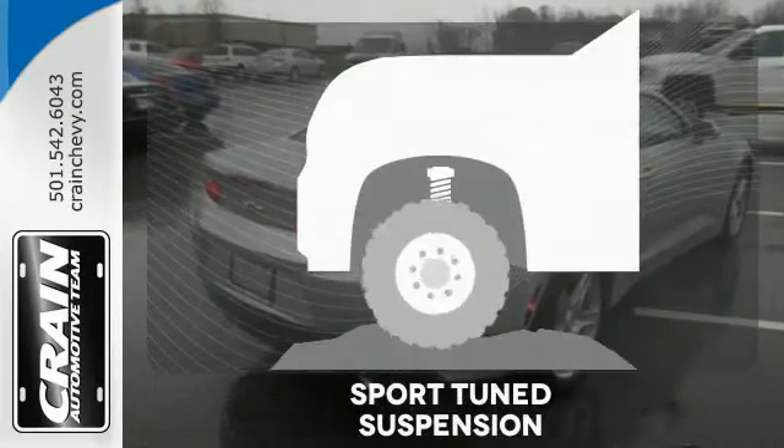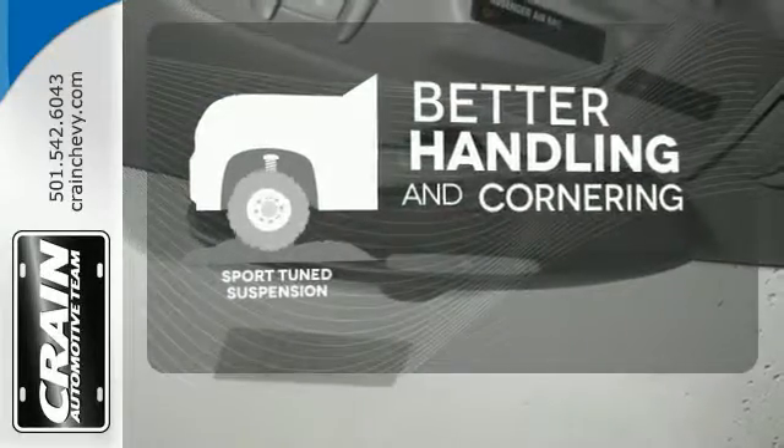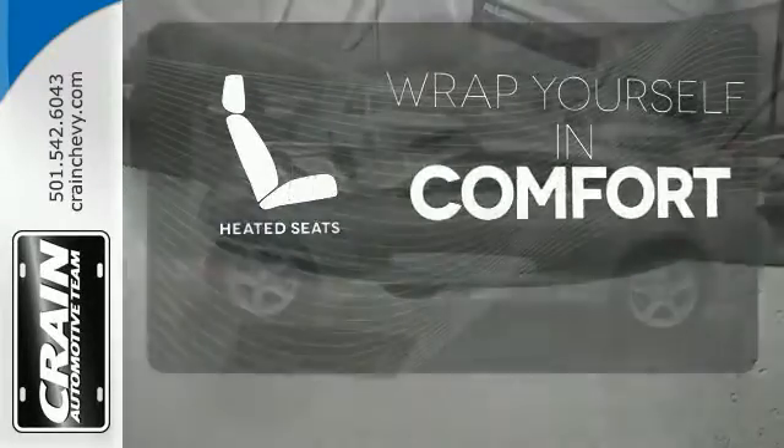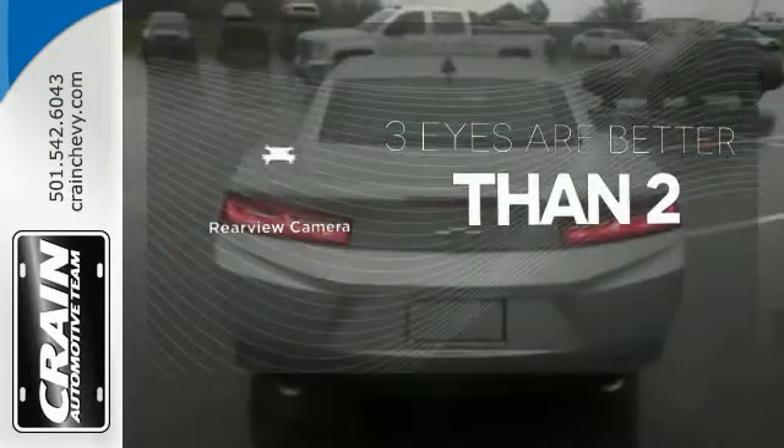Are you ready to fly? The Sportune suspension gives you better handling and cornering at higher speeds. Warn off the chills with the heated seats. The backup camera gives you a clear picture of what's behind you.